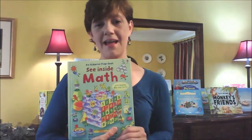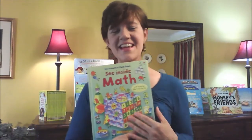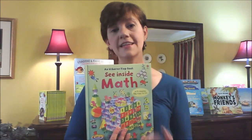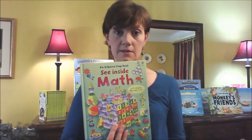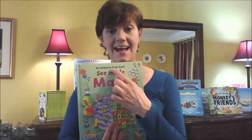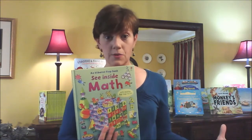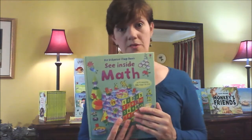I'm showing you the See Inside Math. This is actually not in print anymore, so I'm lucky I have this copy. The reason I'm showing you this is I'd like for you to do a search for the word 'inside' if you're looking for nonfiction teaching materials. Usborne has about 20 or more books with 'inside' in the title. We have See Inside, Look Inside, and Peek Inside. Peek Inside is really for preschool, and then Look Inside is a little more advanced, and See Inside is our most advanced.